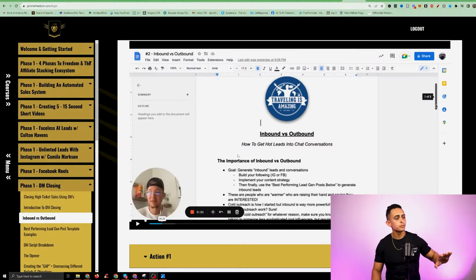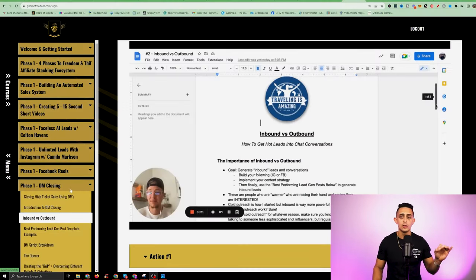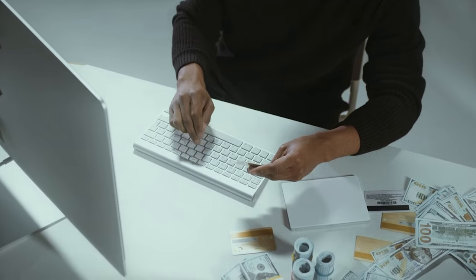I still want you to go make videos, but if those videos aren't taking off yet, you can do the DM closing while you're making those videos. This is exactly what I did when I was starting out. This one right here is super, super valuable. If you understand the value in DM closing — I mean, I spent over $25,000 to learn what Peter's going to be teaching you inside of DM closing.